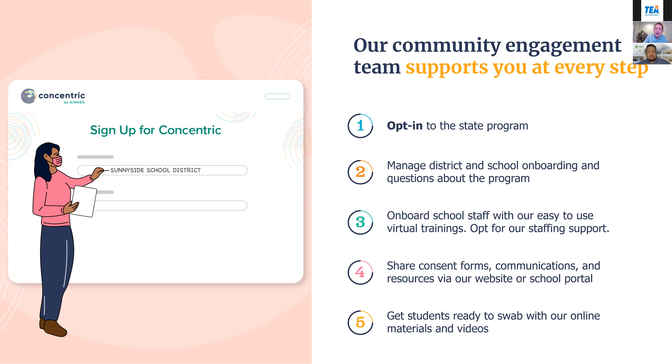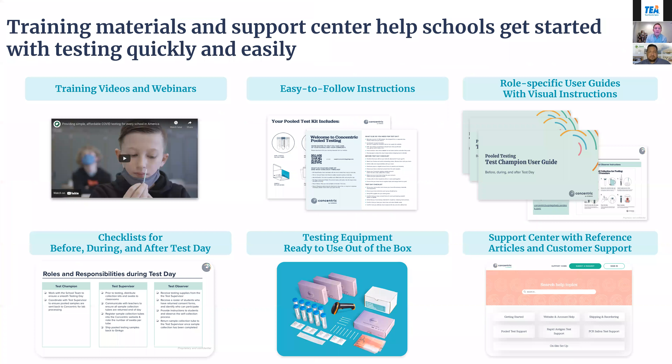Resources include consent forms, communications, an online school portal, our website, a support desk where you can submit a ticket and get a response within about 30 minutes, and videos and demonstrations to help students get ready for testing day. The support center includes videos and webinars, easy-to-follow shareable instructions, onboarding guides for various roles, and checklists so staff can know they're on track leading up to test day.